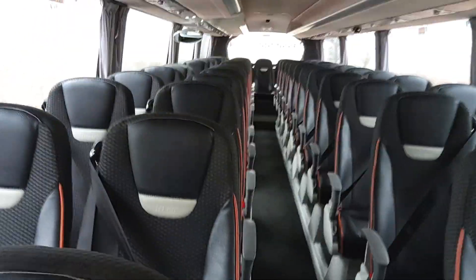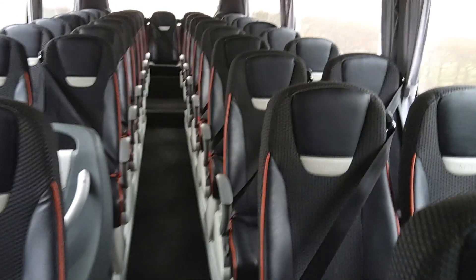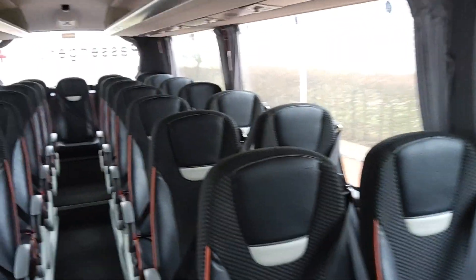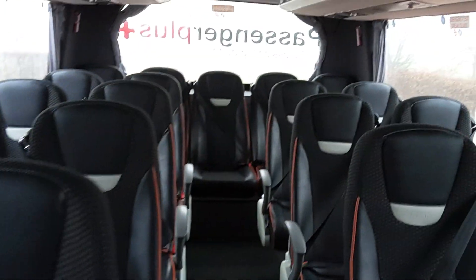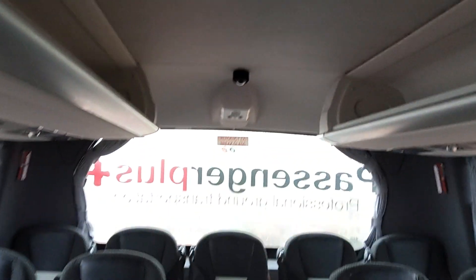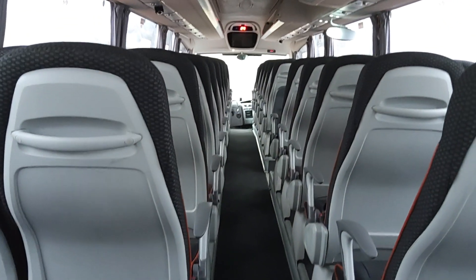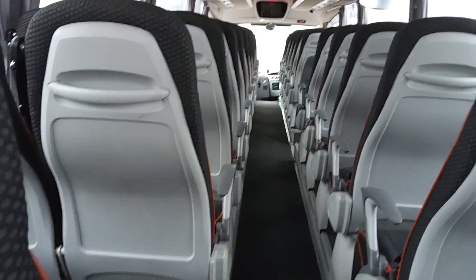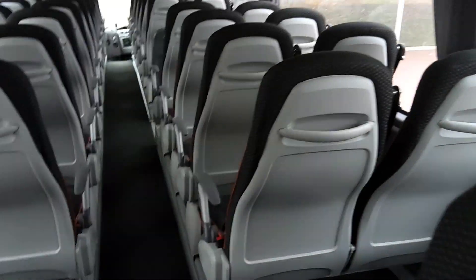53 reclining seats with three-point seat belts and half-leather trim — seats are in excellent condition. The i6 seats have this plastic-type material on the back, and normally you'd find them scuffed with marks on them.